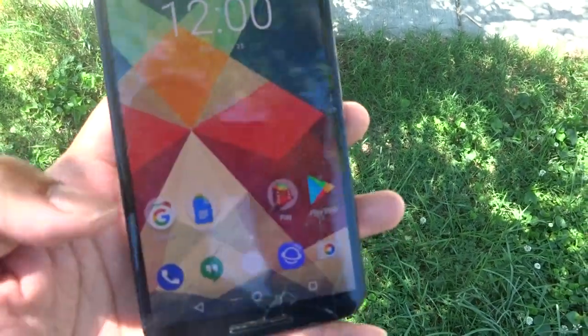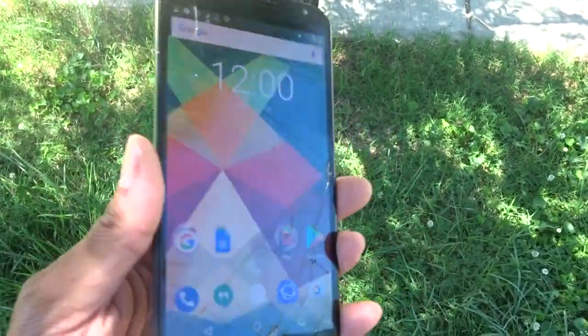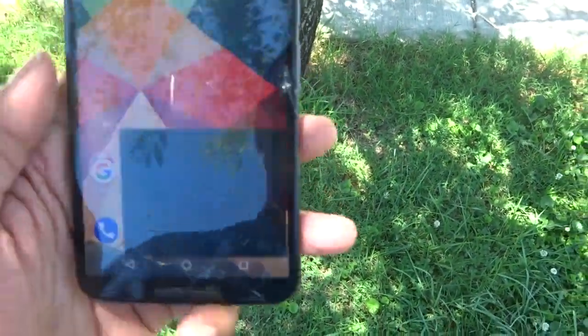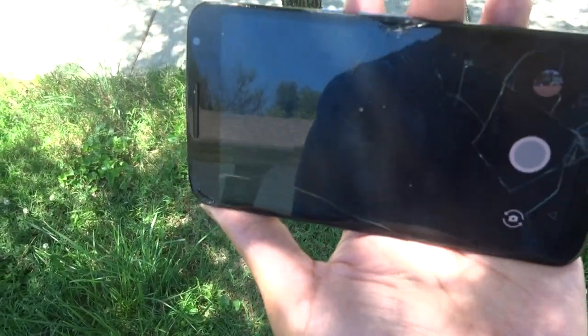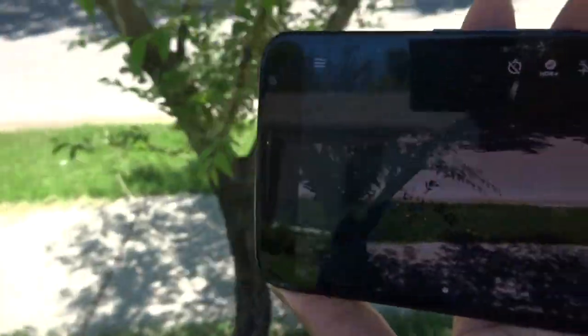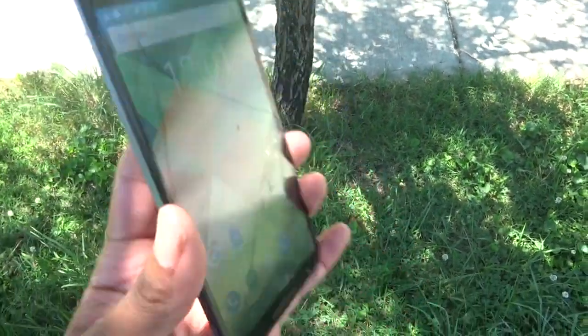I'm still getting the force touch and all that stuff that you all rave about. The camera still works although it has some bad scratches, and it's probably loading up a little slow, but the camera still works.